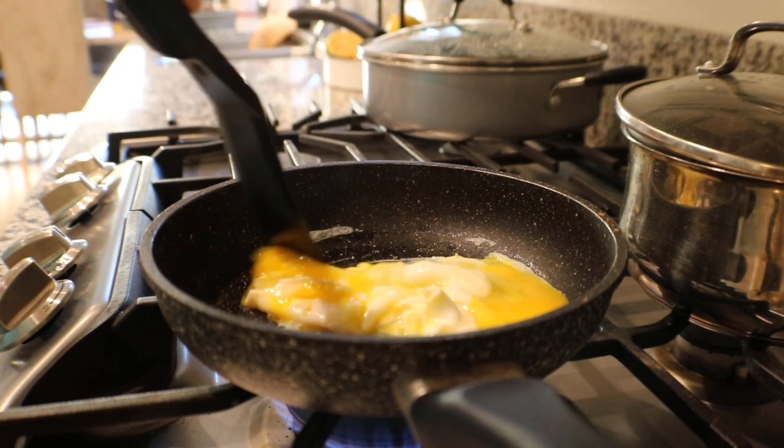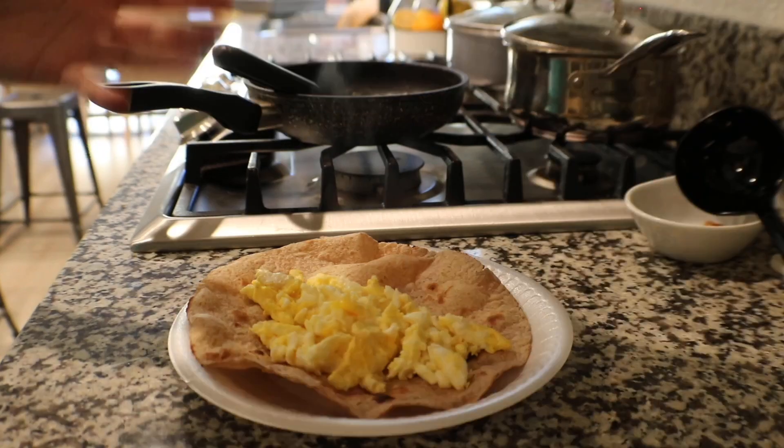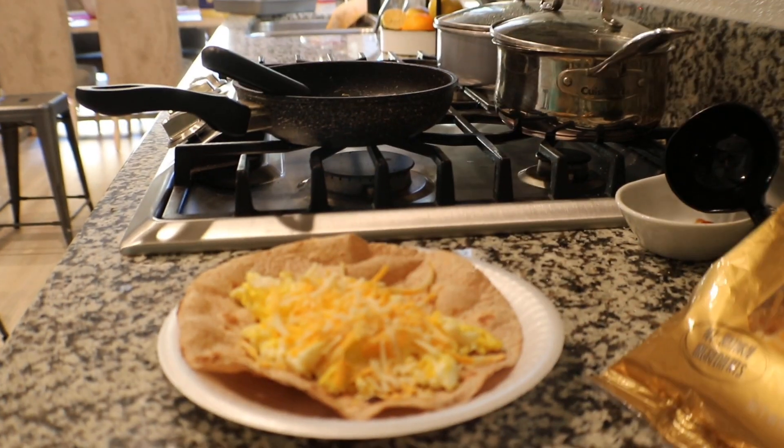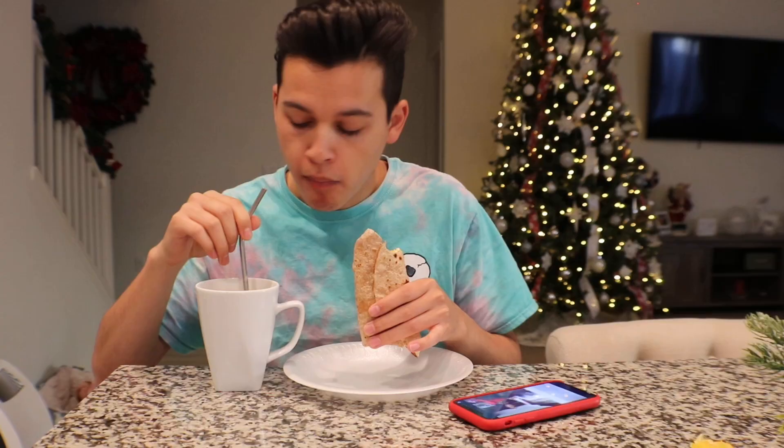I also make myself some breakfast. Today I did an egg burrito — scrambled eggs, tortilla, cheese, and Tapatio, because if you're not adding Tapatio it ain't a burrito. I have to have some type of hot sauce on my food. Once I have my food and coffee, I have to watch a video while I eat — let me know in the comments if you do that too. I find a good video and then start eating.